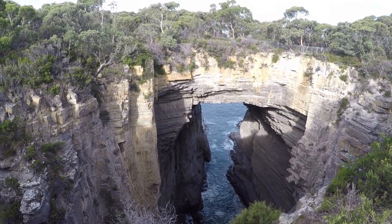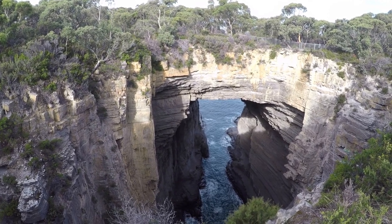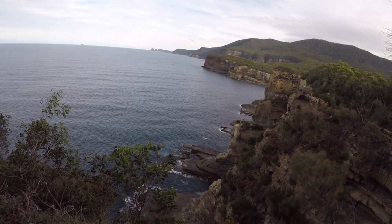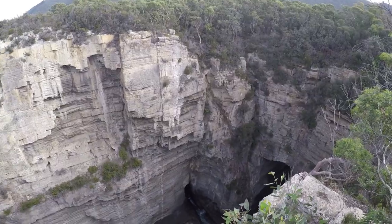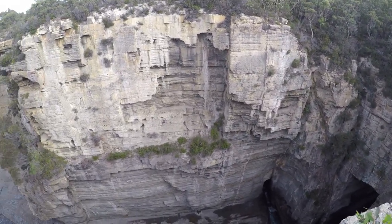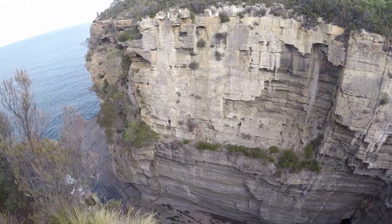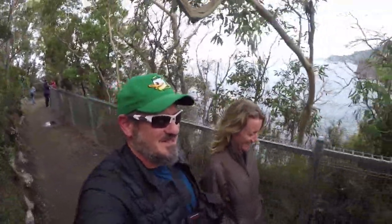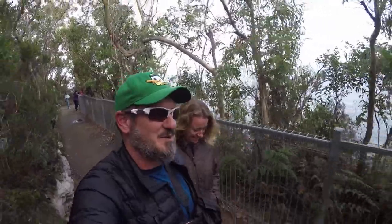This is the Tasman Arch — it is awesome. And here we are at Devil's Kitchen. This place is insane. So much amazing stuff around Tasmania. The views are epic.